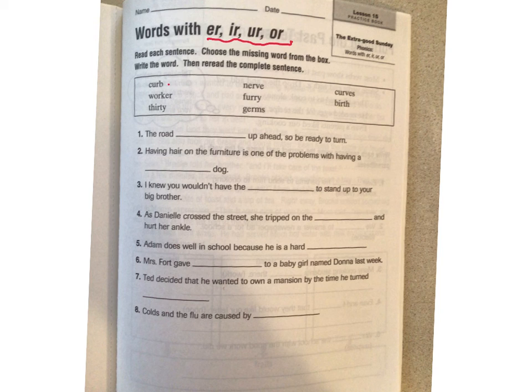The first word is curb — you guys know a curb is part of a street, right? A worker. Then 30, the number 30. Nerve — that can be a nerve in your body, or it could be if you get on somebody's nerves, or if you don't have the nerve to stand up to somebody. A couple different meanings of that word.